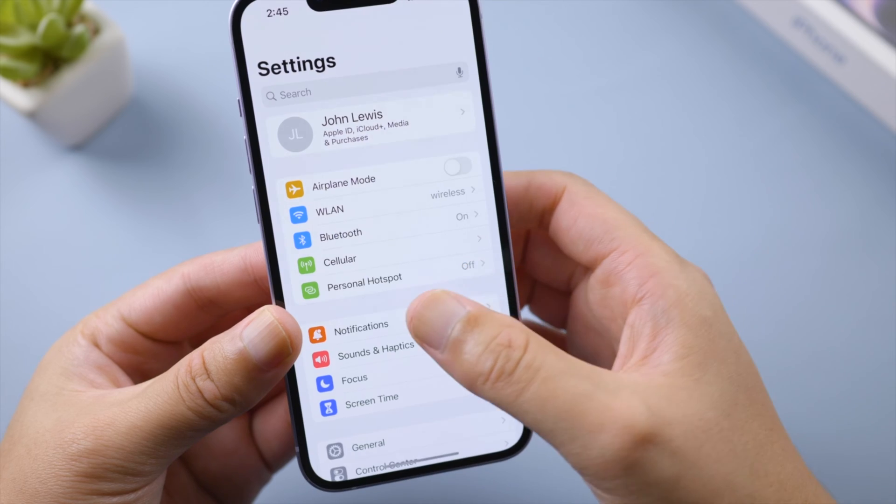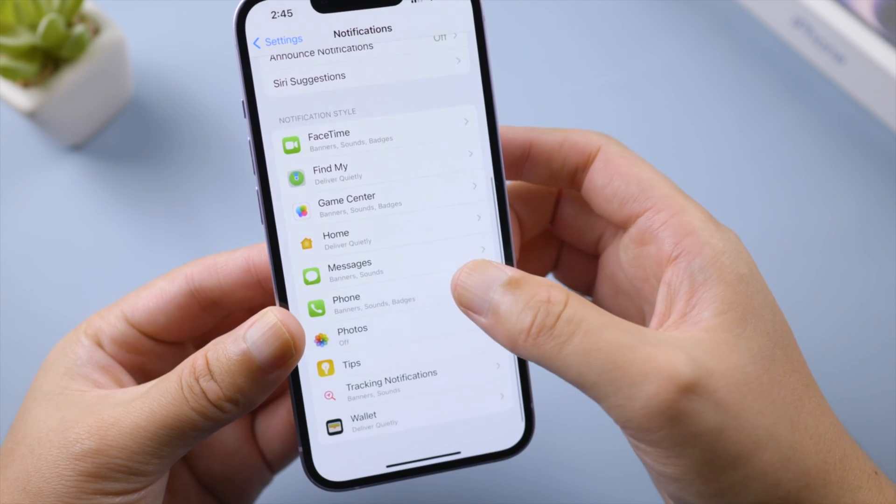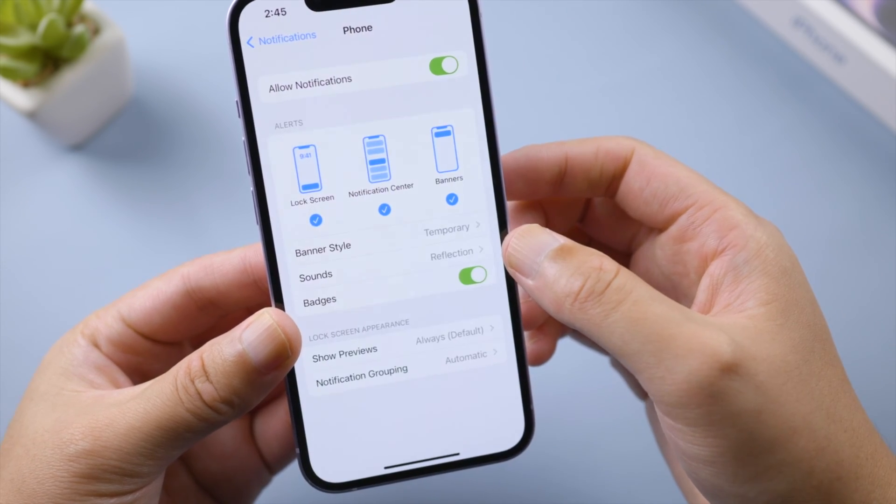If the red dot is still there, here is how to fix it in notification settings. Go to Settings, then Notifications, scroll down and tap Phone, then go ahead and turn off the notification badge.